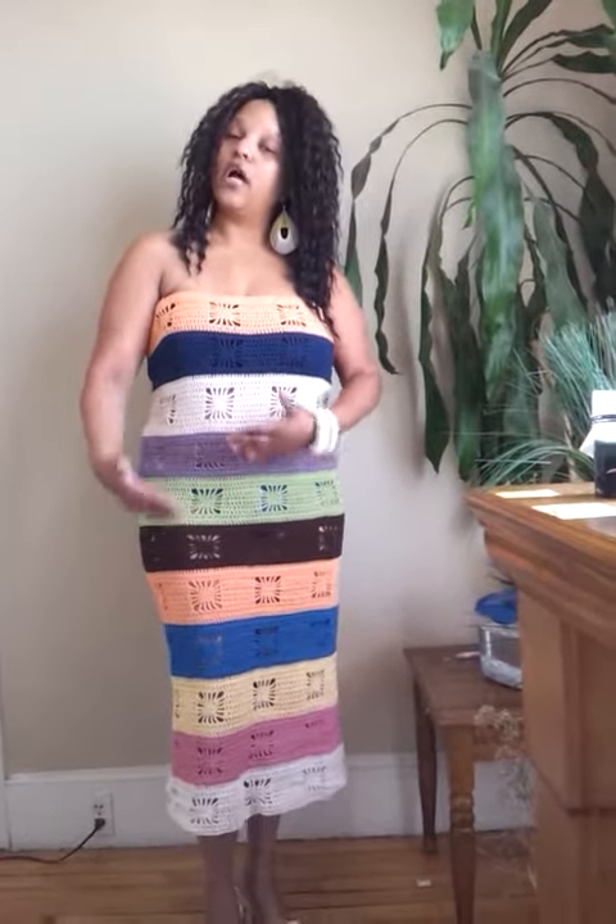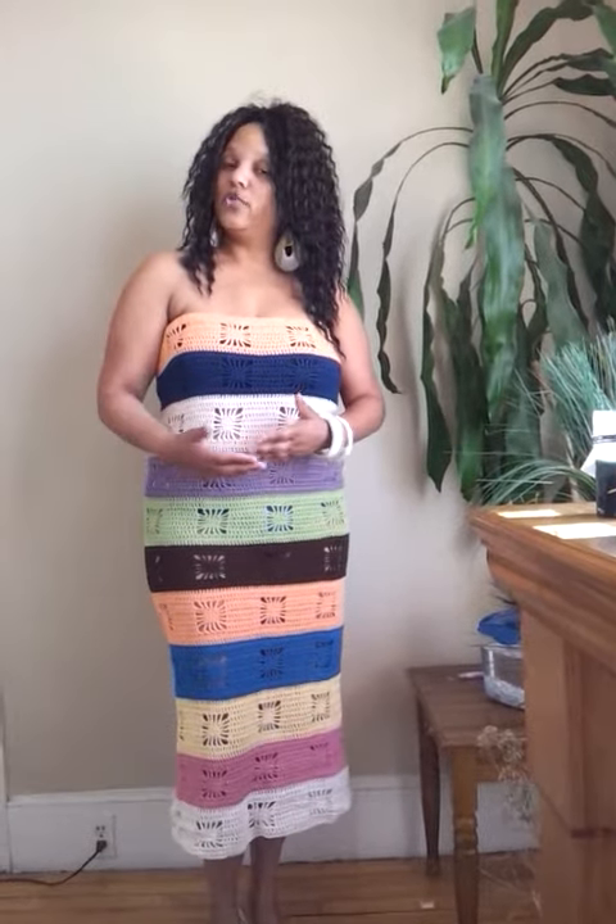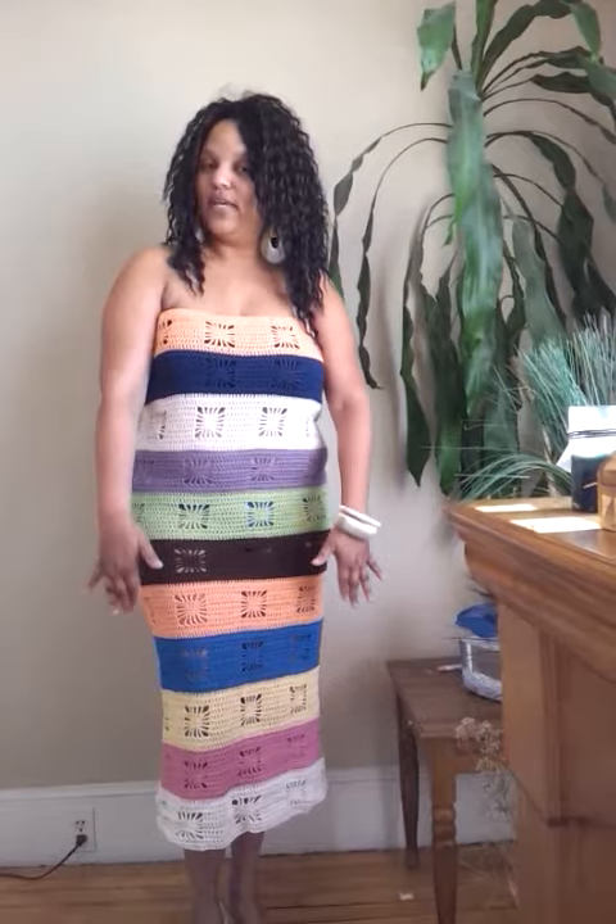If you do want it a little bit longer with a couple of other colors in it, we can do that as well if you want something that comes all the way down.